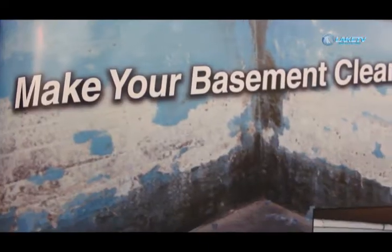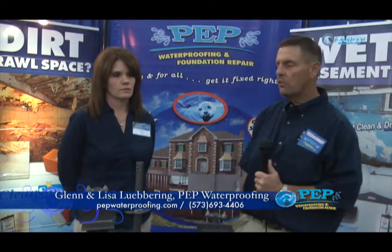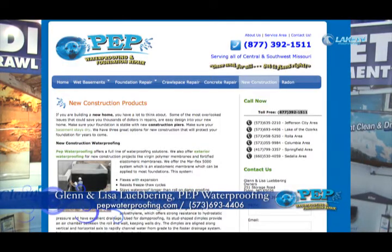If you're moving into the area and you decide to build a new home, if you sit down with us we can provide the same products at the very beginning at a lot less money. We're located in Eldon, Missouri. Our phone number is 573-392-1508 and you can find us on the web at pepwaterproofing.com. Call us if you have any kind of need and we'll help you solve your problems. If we can't find the solution, we know people that can.